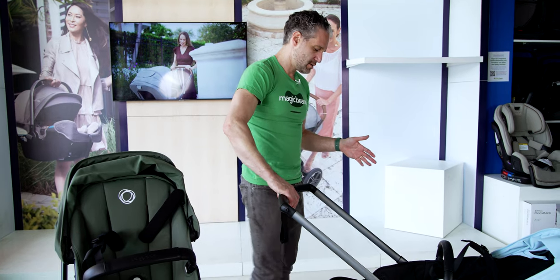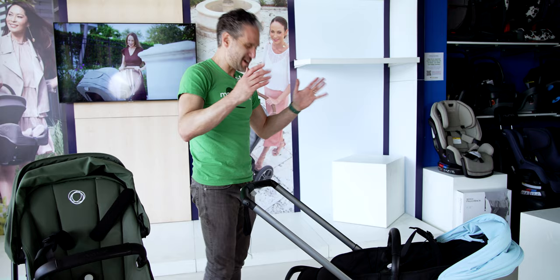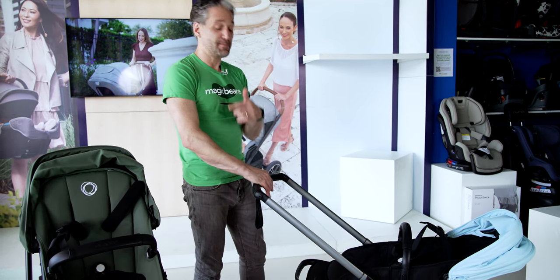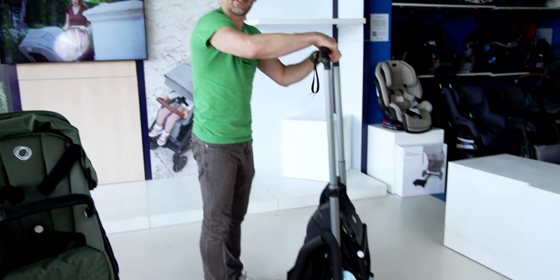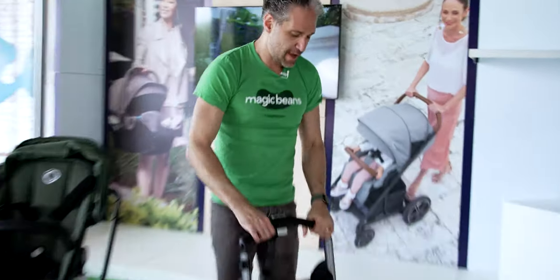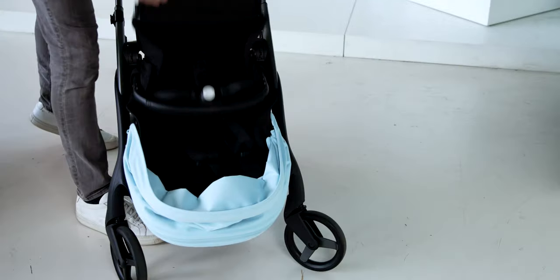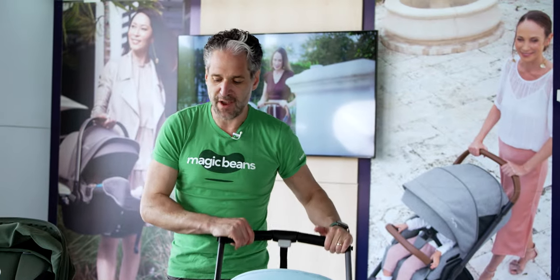The cool thing is you can fold the Dragonfly with the seat facing you just as easily as when it faces the world. Put on the brake, then slide and push and lift — it folds right down just like that, easy to go, pop it into the car. To open it back up, just lift and go, and you're good to go. It's very user-friendly and very nice. It's also very narrow, which makes it great for tight spaces.